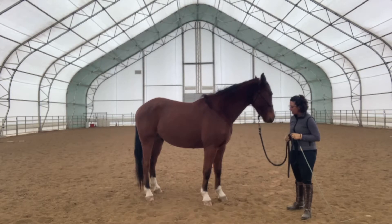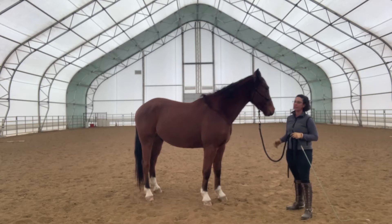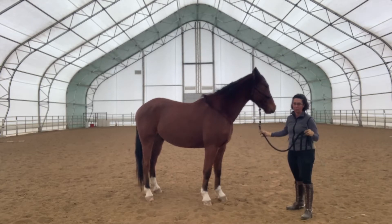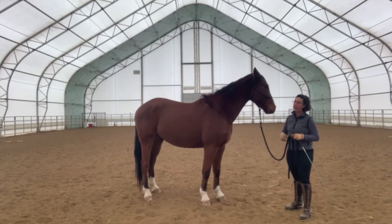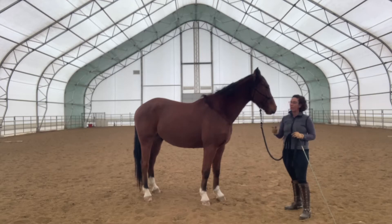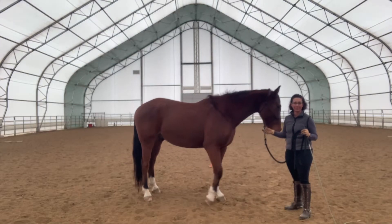Chill has been lightly started under saddle and as winter approaches it gets harder and harder to get consistent rides on the young horses because of the weather. You can probably hear we have some wind going on today — it's making this arena creaky and spooky. The reason I'm still videoing is because this is the reality of riding in the winter in the north.